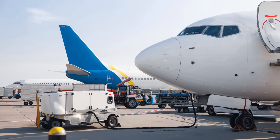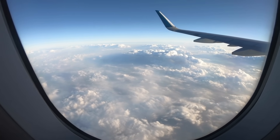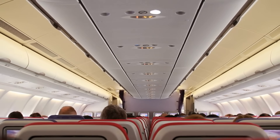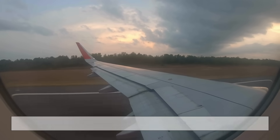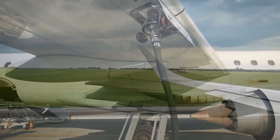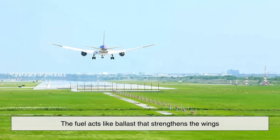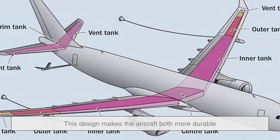Storing fuel in the wings also helps with something called bending relief. Think of an airplane's wing as a long beam sticking out from the fuselage. When the plane is in flight, lift generated by the wings pulls them upward, while the weight of the aircraft pulls downward from the fuselage. This creates bending stress at the wing root, which is where the wing attaches to the body of the plane. If you fill the wings with fuel, that weight actually counteracts some of the bending forces. The downward pull of the fuel weight balances the upward lift, reducing stress on the wing structure. In simpler terms, the fuel acts like ballast that strengthens the wings and helps prevent them from flexing too much, making the aircraft both more durable and more efficient.